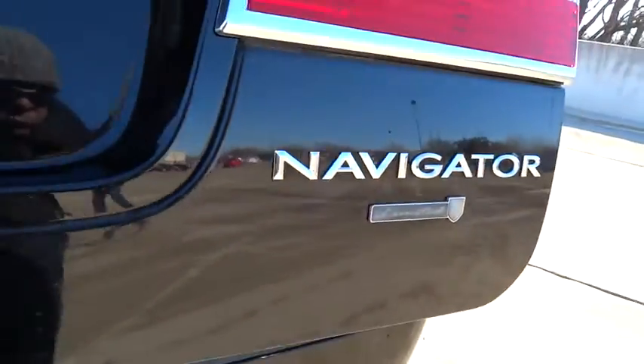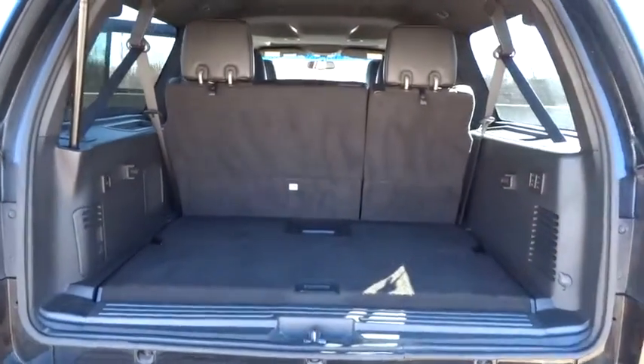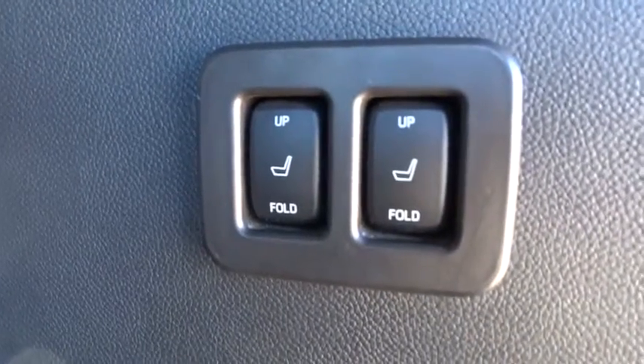Leather-wrapped steering wheel. Adjustable steering wheel. Driver airbag. Power steering. Auto-dimming rear view mirror. PPO. Cruise control. Floor mats. Four-wheel disc brakes. Aluminum wheels. Universal garage door opener.